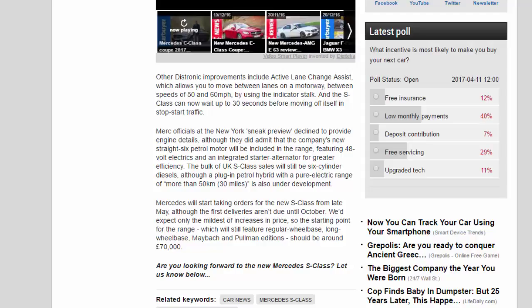Mercedes officials at the New York sneak preview declined to provide engine details, although they did admit that the company's new straight-six petrol motor will be included in the range, featuring 48-volt electrics and an integrated starter alternator for greater efficiency. The bulk of UK S-Class sales will still be six-cylinder diesels, although a plug-in petrol hybrid with a pure electric range of more than 50 km is also under development.